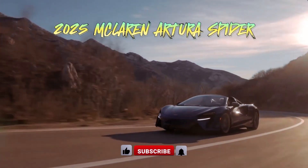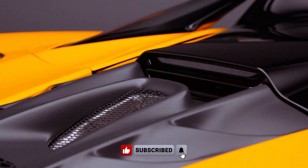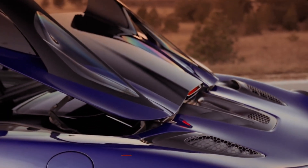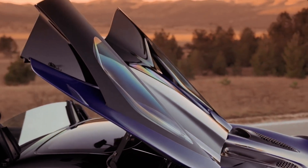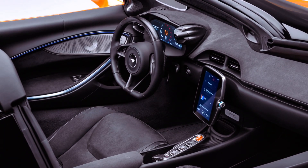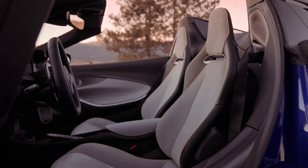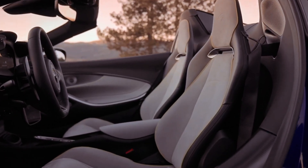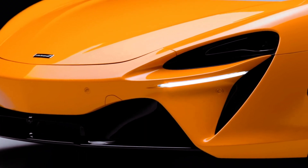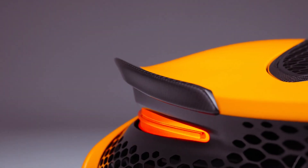The Spider bears a striking resemblance to its coupe counterpart, distinguished mainly by its electrically retractable hardtop, which folds away in just 11 seconds courtesy of eight electric motors. McLaren offers the standard hardtop in a carbon fiber composite panel, but enthusiasts can opt for electrochromatic glass that transforms from opaque to transparent with a touch. Additionally, the roof can be operated remotely via the key, allowing for convenient open-air driving experiences.